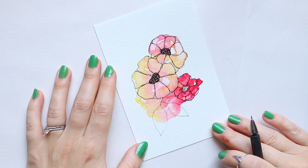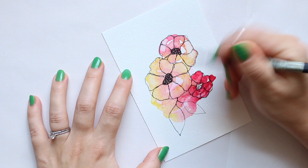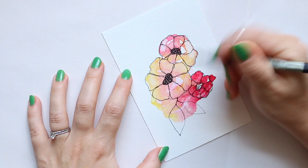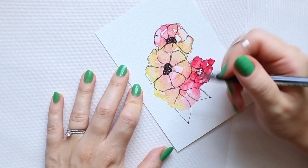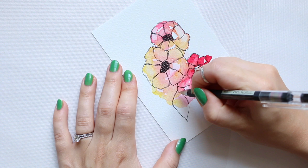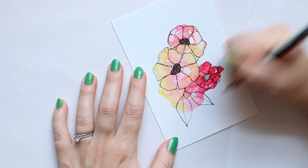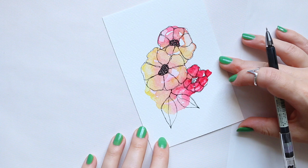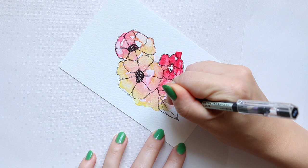Similar to what we've done before, I'm going to line them out a couple more times and also thicken them in certain areas. Try not to go too much overboard with it. And one line in the middle — I still want to see the lovely watercolor beneath it. I'm not looking to create too many details, but just a couple.